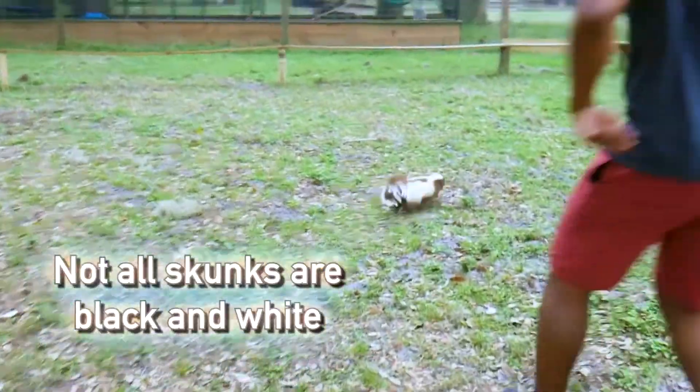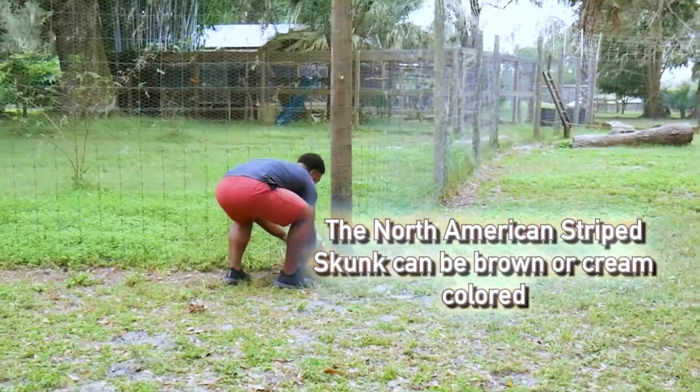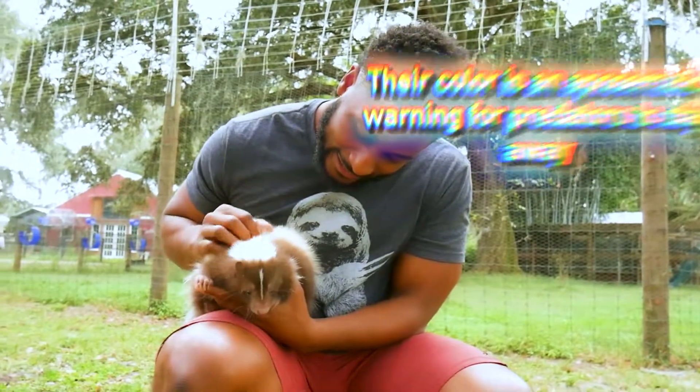Not all skunks, however, are black and white. For example, the North American striped skunk can have brown or cream color mutations, kinda like Chunky in this video. In any case, their color is an aposematic warning to say stay away or get sprayed.